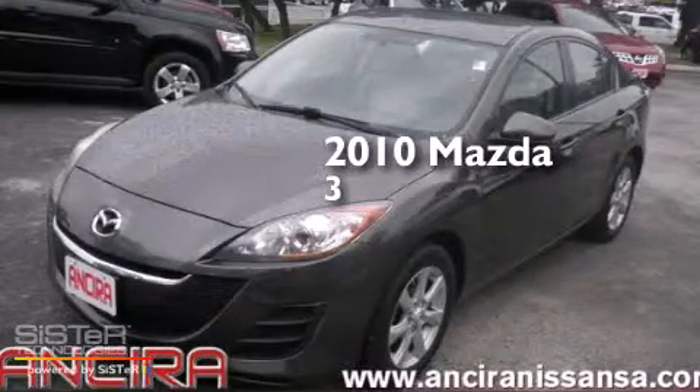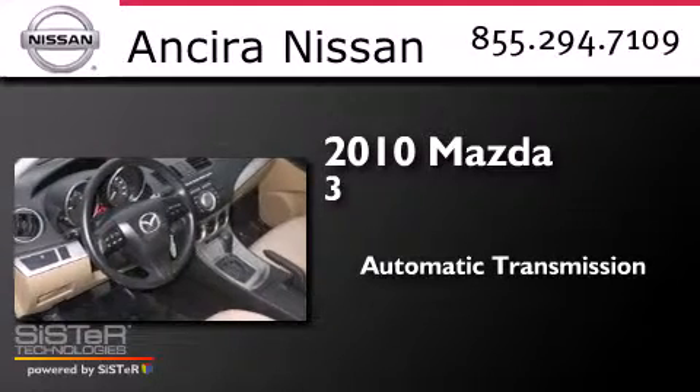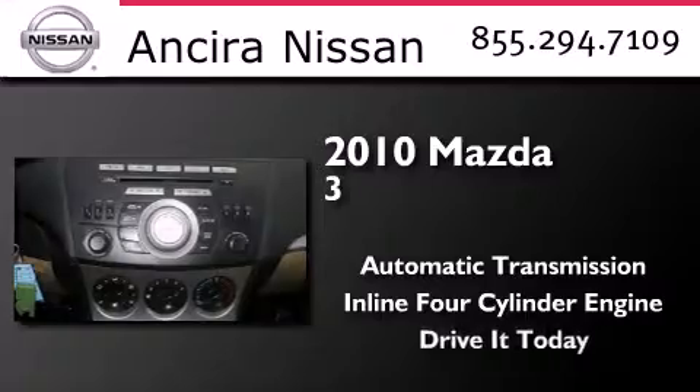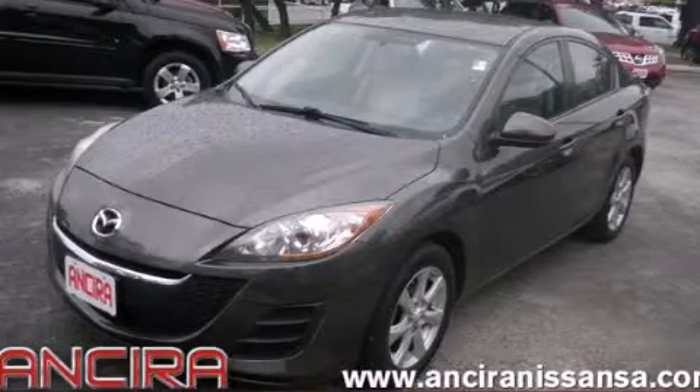This is a 2010 Mazda 3. This compact has an automatic transmission and an inline 4-cylinder engine. Call now to find out how you can own this breathtaking automobile.